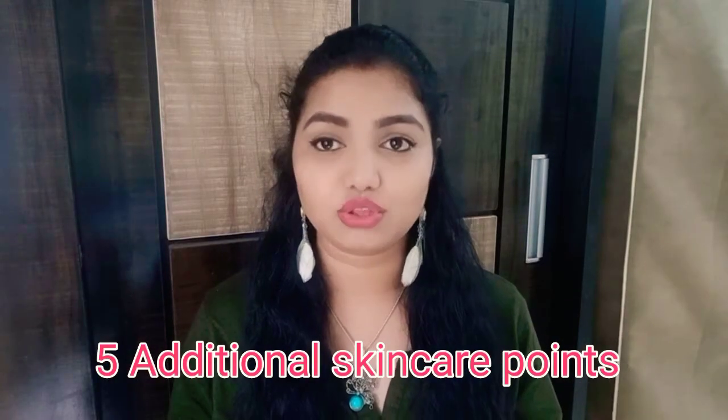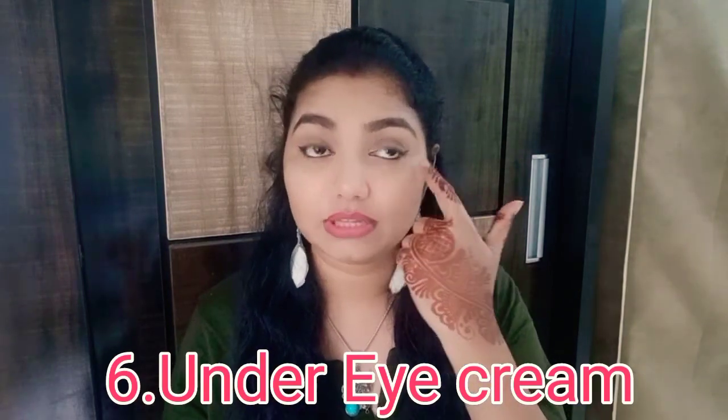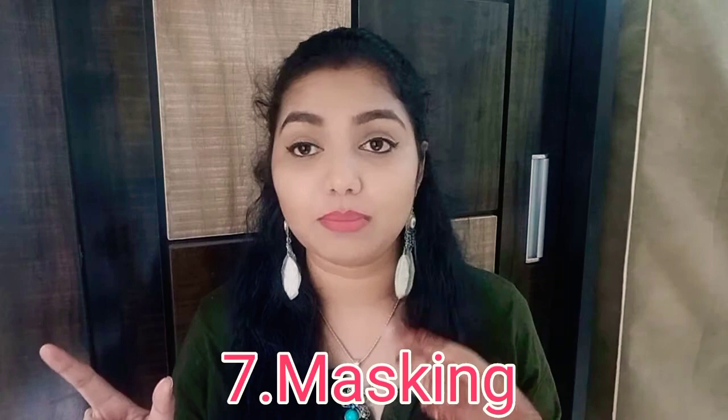Those were the five main tips for skincare in your 30s. Now for some optional additional tips. First is eye cream — it keeps the under-eye area and eyelids hydrated and nourished, which helps delay aging in that area. I recommend The Mom's Company Eye Cream and Dr. Shades Date and Quino Eye Cream. You can also do masking once a week — a clay mask, charcoal mask, or face pack works better than a sheet mask.